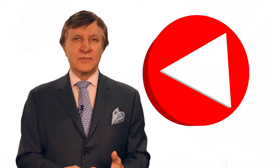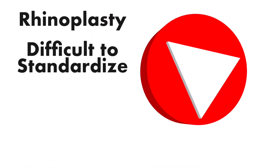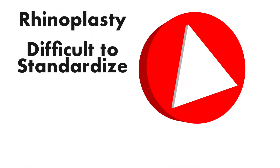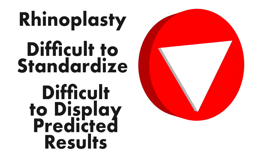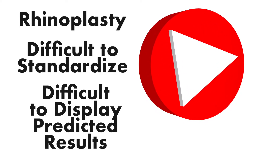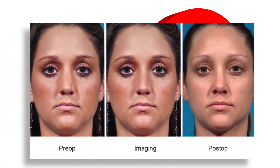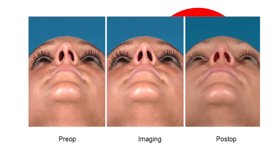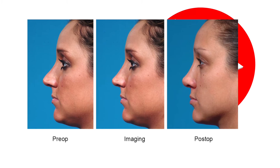Rhinoplasty is considered one of the toughest procedures that we do in all of plastic surgery. It's hard to standardize this procedure for planning and technique, and sometimes it's very hard for the surgeon to show the patient what their nose could actually look like. We typically rely on two or three dimensional photography and digital image manipulation to discuss aesthetic options with patients and to plan the procedures.